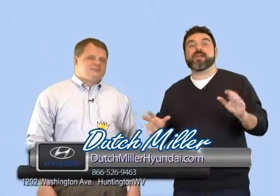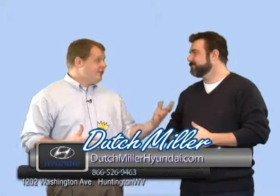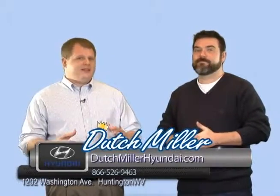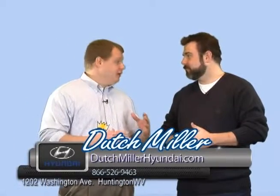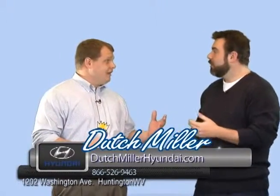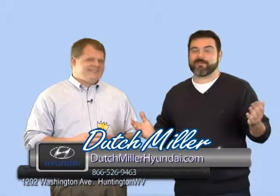We're going to take a quick break because we just got some good news. With the Hyundais, selection is a big deal. The selection of the Hyundai Elantra has been extremely thin, but we just got over 30 models in stock. So if you've been looking for one and haven't been able to find the exact package you want, come down or call the number at the bottom of the screen. We have a ton of them in stock right now.